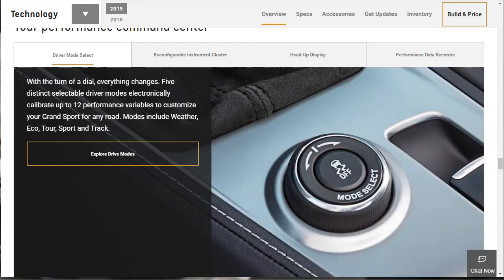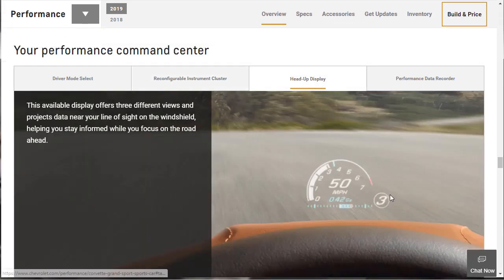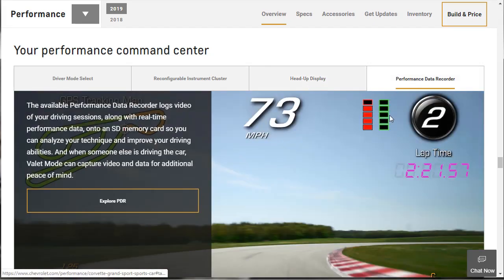The 2019 Corvette Grand Sport has a driver mode selector. With the turn of a dial, everything changes — five distinct selectable driver modes electronically calibrate up to 12 performance variables. Modes include Weather, Eco, Tour, Sport, and Track. This is standard equipment. The standard 8-inch diagonal LCD display features three customizable themes for varying levels of information, including G-Force, tire temperature, and more. The heads-up display is an available feature — it'll be standard on our 2LT.